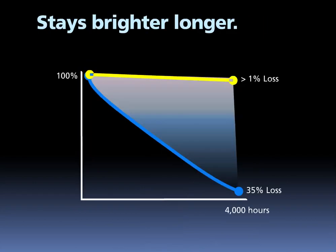The ALED78 stays brighter longer compared to metal halide area lights. Comparing the two technologies after 4,000 hours of runtime, metal halide has lost 35 percent of its initial output compared to LED, which loses less than one percent of initial output. That's another advantage of LED technology.